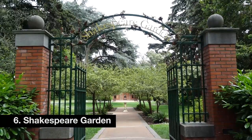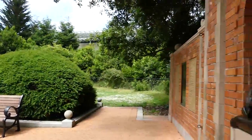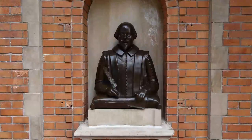Six: Shakespeare Garden. Tucked behind an iron gate, this park gem features a statue of the Bard and flowers inspired by the author's own words.